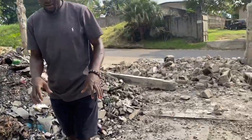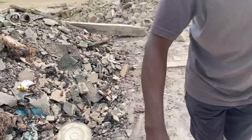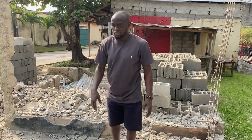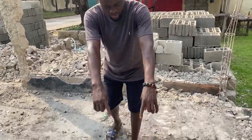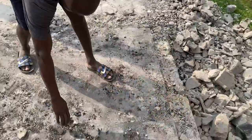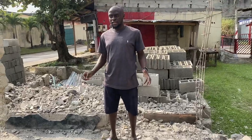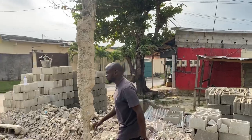This spot right here where I am — don't mind the trash, the trash will be taken away, everything will be cleared out. This place right here, from here going this way, will be like a kitchen, because actually this is going to be a bar restaurant. So this area will be the kitchen.